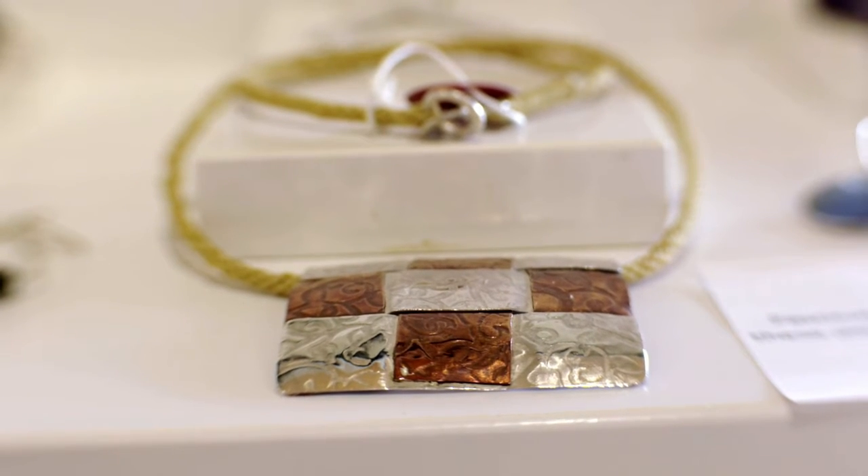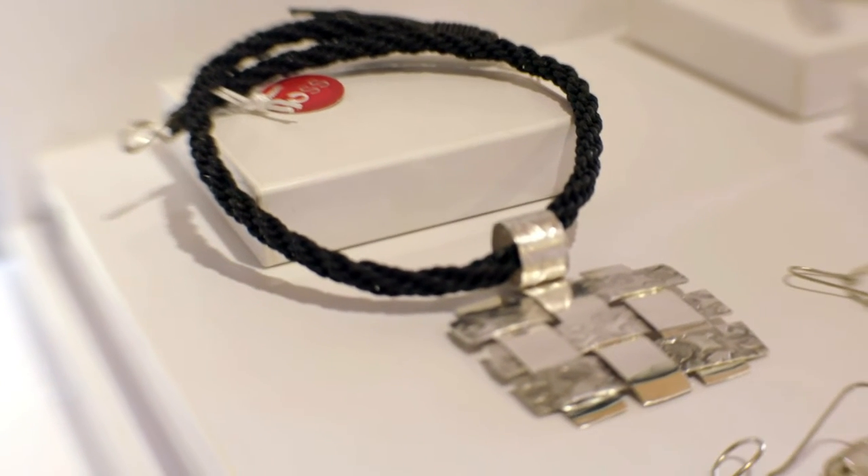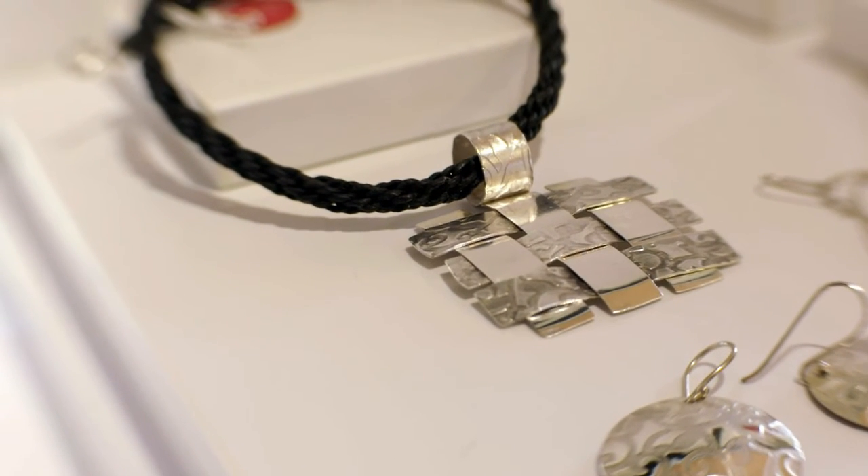I've always been fascinated with weaving, and what I've done is I've woven silver. It actually took me a couple of years to work out how to do the technique in a way that I was most happy with.